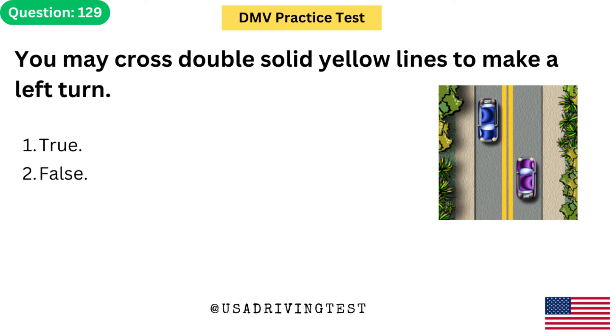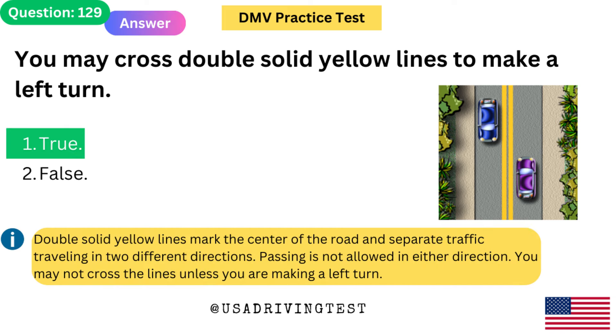Double solid yellow lines mark the center of the road and separate traffic traveling in two different directions. 1. True. 2. False. The answer is 1: True. Passing is not allowed in either direction. You may not cross the lines unless you are making a left turn.